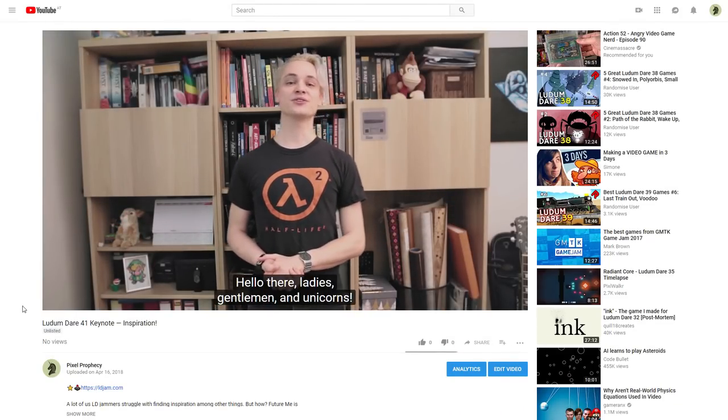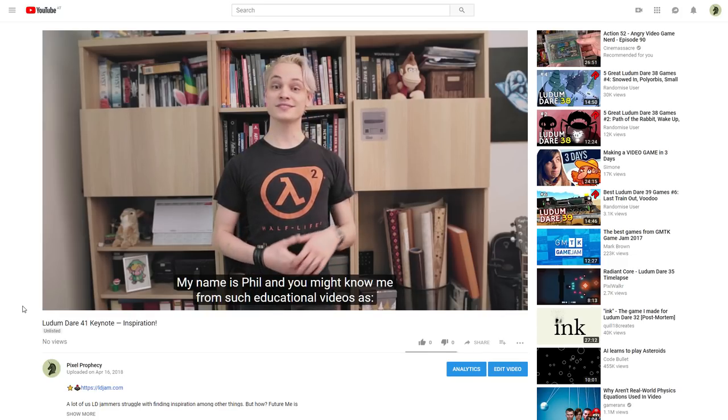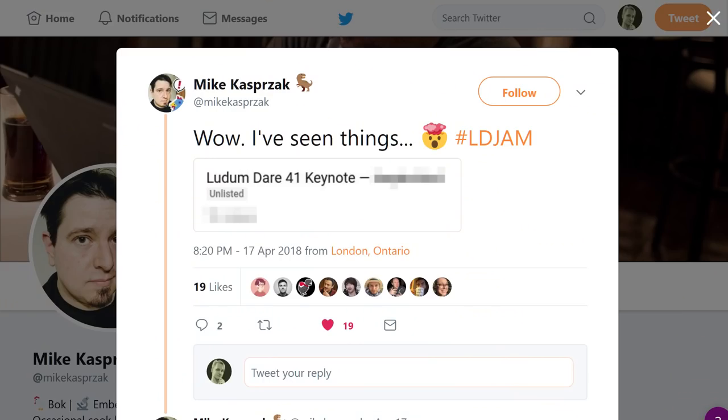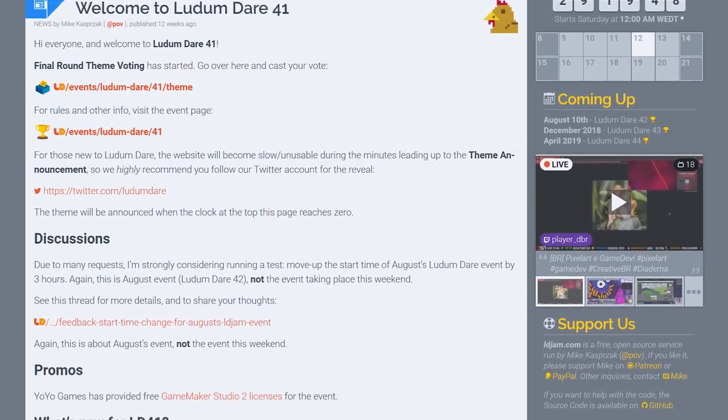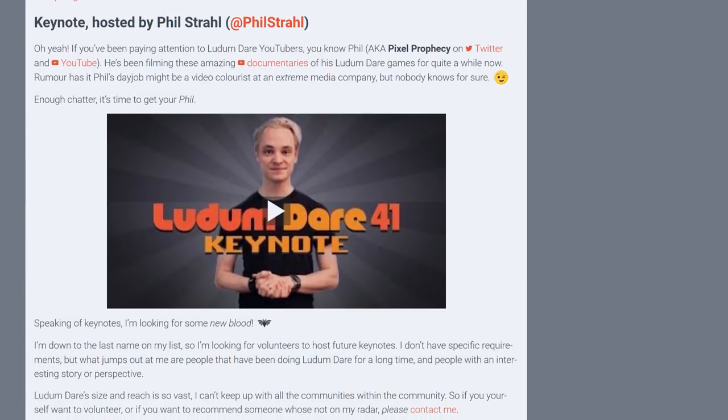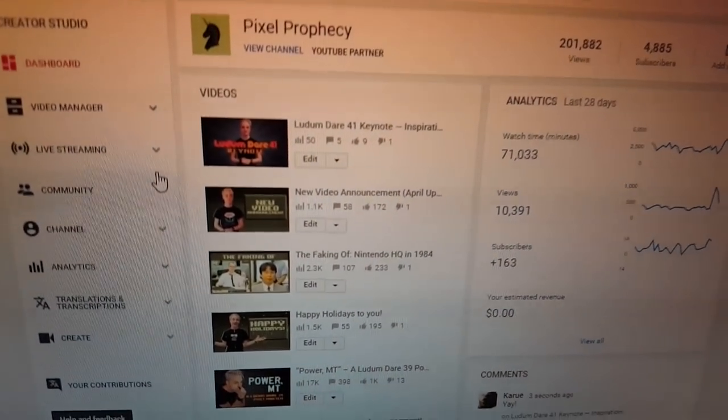One more time I checked how the video appeared on YouTube and sent the link to Mike. And to my big relief he seemed to like it. It's done. Time to take a deep breath and wait — it's out there now. When Mike posted the official Ludum Dare 41 announcement with my keynote, it didn't take long for the first reactions to come in. Already 50 views and five comments. I'm so relieved it's finally done and especially that it's finally out there.